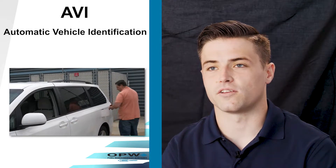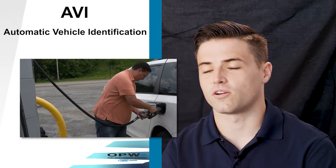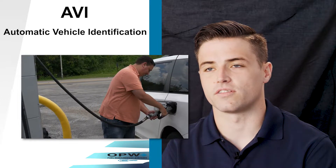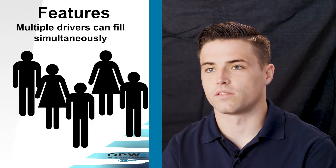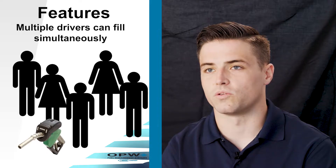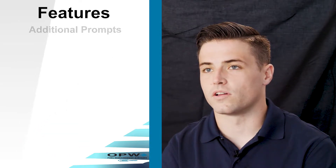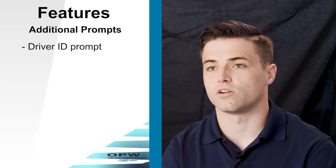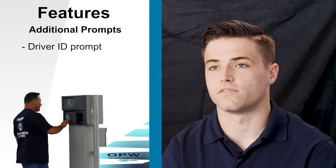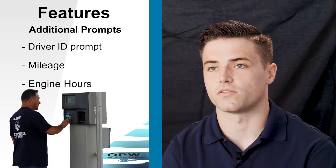Driver fuel is just like any other fueling interaction you'd have at a gas station. They get out of their car, put the nozzle in, and everything's automatic from there. Multiple drivers can fill at the same time at multiple pumps, just like you would with a mag card or a chip key. There are other prompts available — you can have a driver ID prompt, or if you're doing tag only, you can also have your drivers walk up to the unit to insert mileage or engine hours from their vehicle.